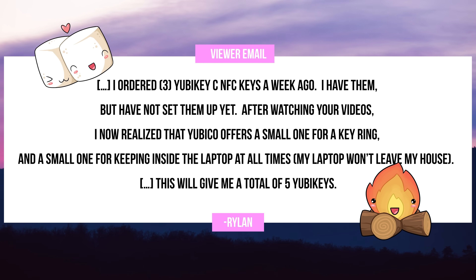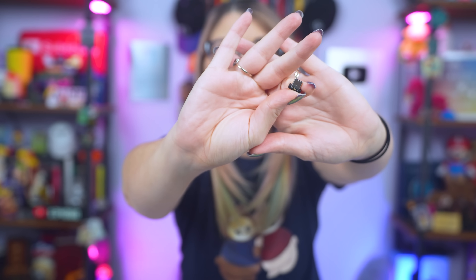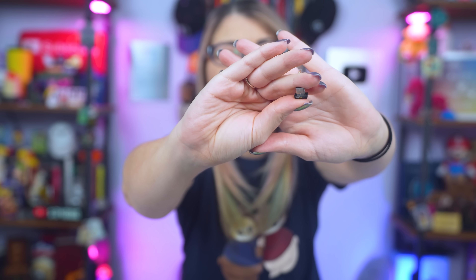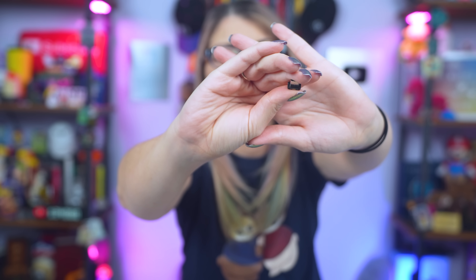I have them but I have not set them up yet. After watching your videos, I now realize that YubiKey offers a small one for a key ring and a small one for keeping inside the laptop at all times. My laptop will not leave my house. Rylan is specifically talking about a couple of keys that might look like these. I have this one that can go on a keychain — this is a very small USB key. There is also this teeny tiny one from Yubico that fits right into the side of your laptop or PC if you keep it at home and it's not necessarily something you're going to take out and about.